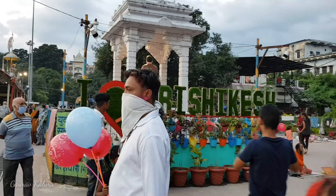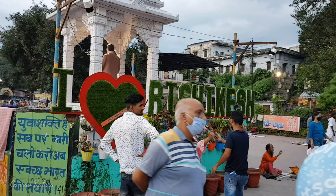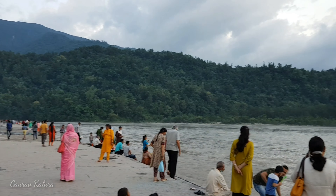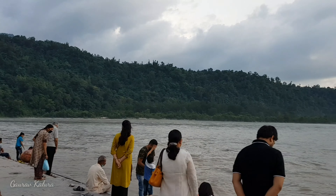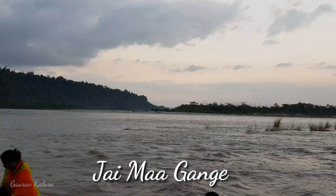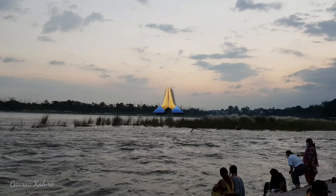This is the statue of 'I Love Rishikesh,' which has recently been created at Triveni Ghat — it's very beautiful. Look at this — this is Ma Ganga. She is very loving. This is Rishikesh's beauty, Rishikesh's love and everything. Jai Ma Ganga.